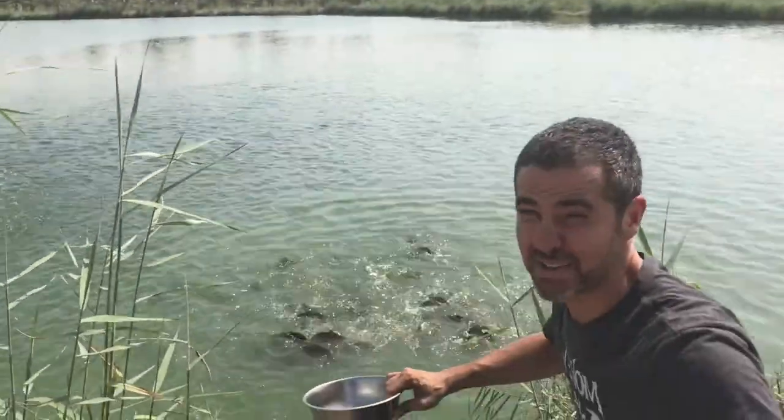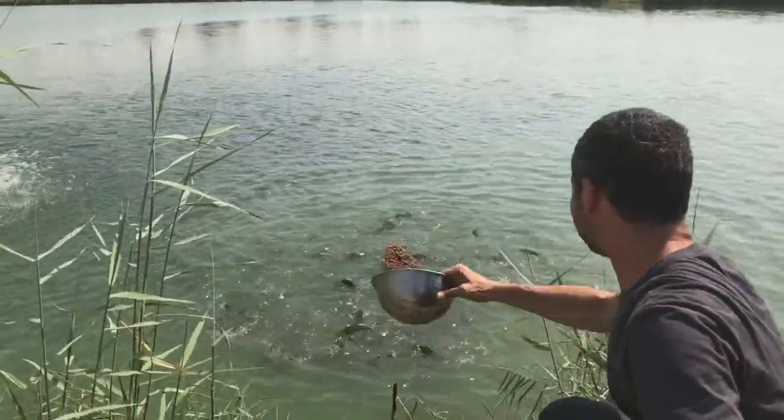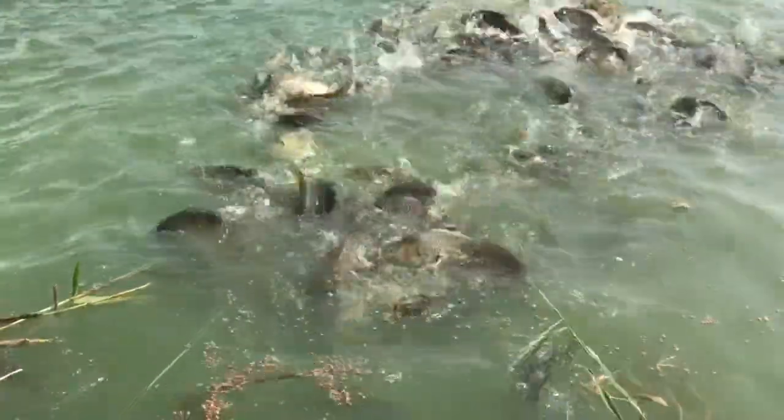There's something really satisfying about this, I have to say. These are some hungry fish.